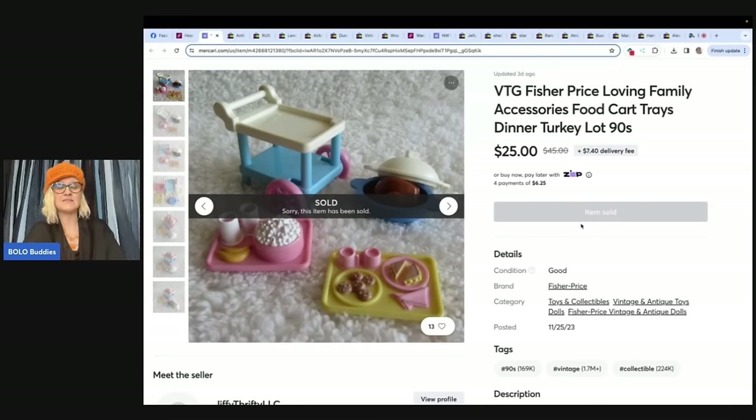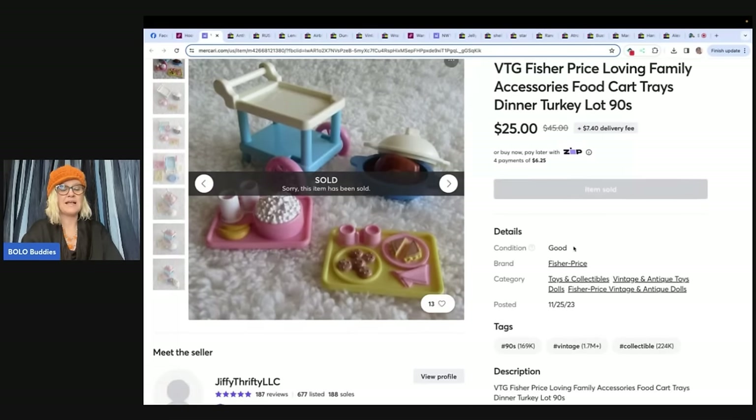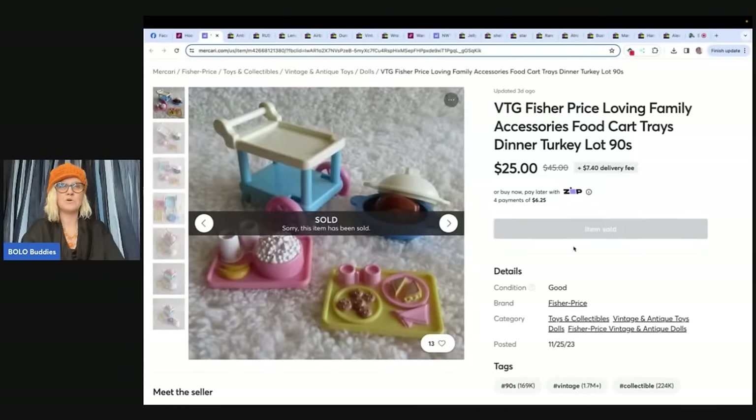Anyway, let's get back to the video. She sold this for $25 plus shipping on Mercari. She said, I purchased a large bag of Fisher Price Loving Family vintage accessories at a church rummage sale several months back for $15. I pieced the items out in lots, and this set just sold for $25 plus shipping. She is Jiffy Thrifty LLC over on Mercari — check her out.